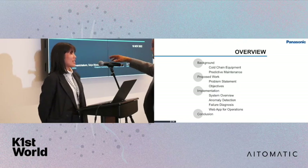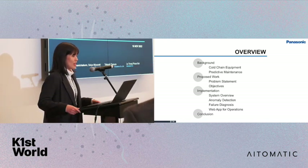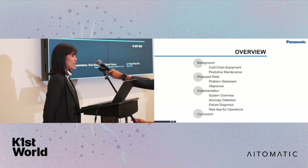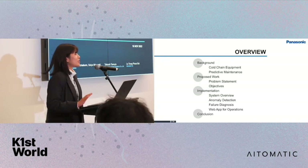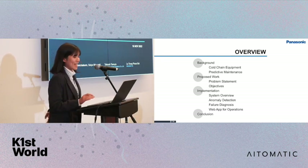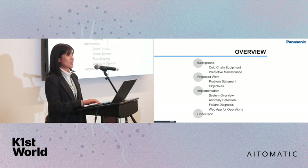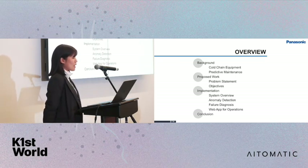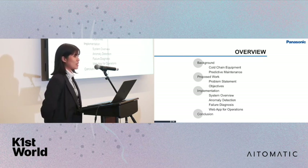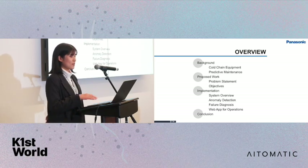I am Rachaya from Panasonic, and today I'm pleased to share with you about our development of a Cold Chain Predictive Maintenance System by combining ML and human expertise. This is a collaboration work with Atomatic. The agenda of today's presentation would be: first, the background of what Cold Chain Equipment is and why we need predictive maintenance, then our problem statements and approach, our implementation, and finally what we have achieved with our combined system.